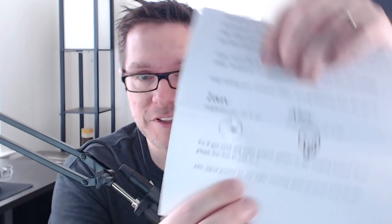There's also a Boots the Sarco toy, chocolates from England for you and Mrs. Slip, and a few new coins for your collection — some from around the world and some are old English coins. 'Keep making our awesome videos, we'll watch you from the UK.' It's signed Ian and Alex with little pictures. They're also excited for the super amazing shirts arriving from DFTBA — thank you so much for picking those up!